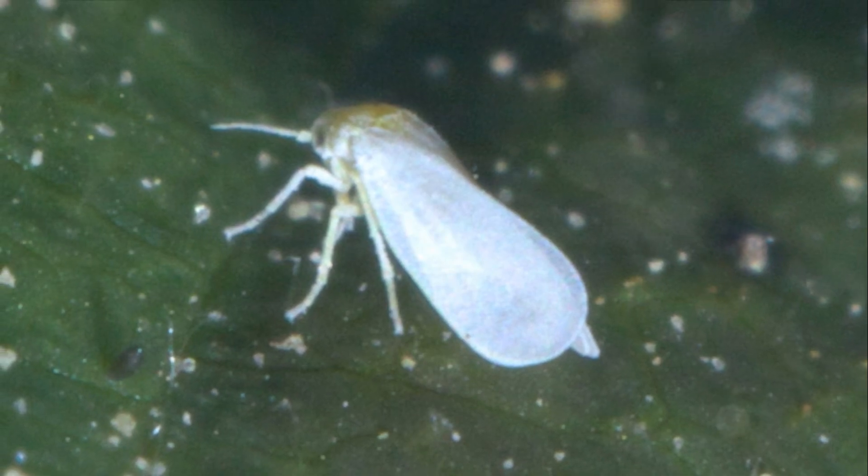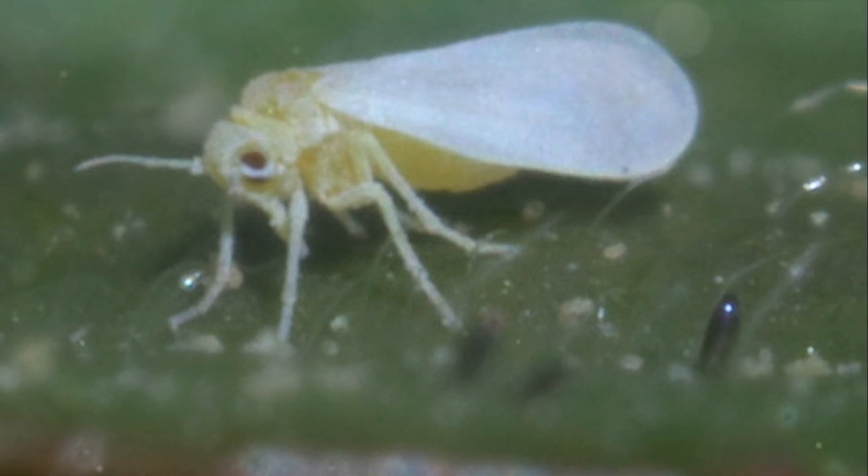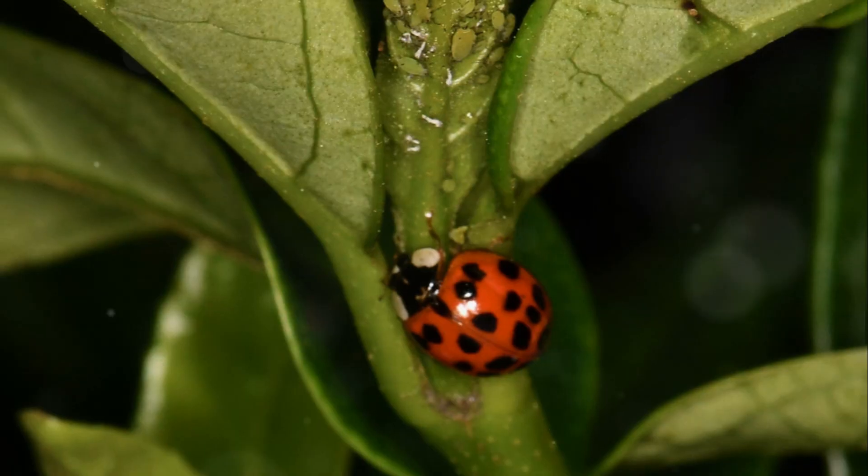Also, we have aphids — small, soft insects that can wreak significant havoc by sucking plant sap. Introducing helpful insects like ladybugs and lacewings to your indoor garden can help combat them.